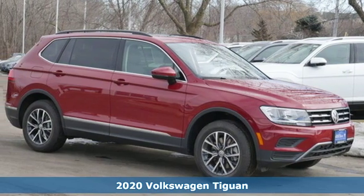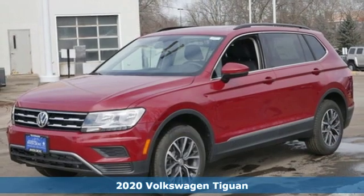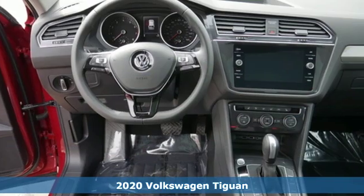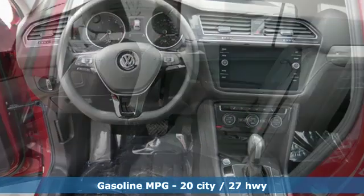It's a new 2020 Volkswagen Tiguan. Sophistication, space and common sense are the essence of this adaptable utility vehicle. It's equipped for all your driving needs and wants.